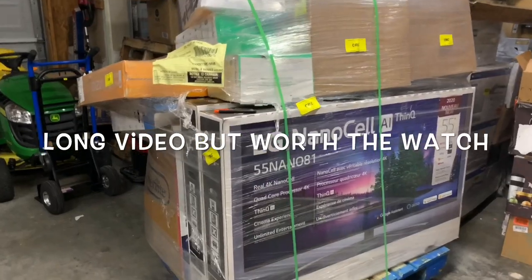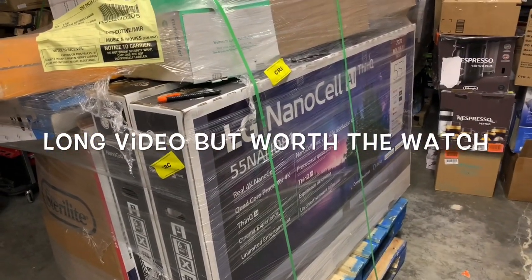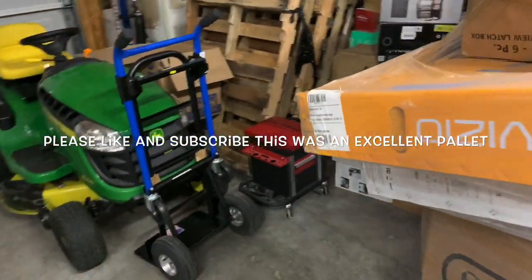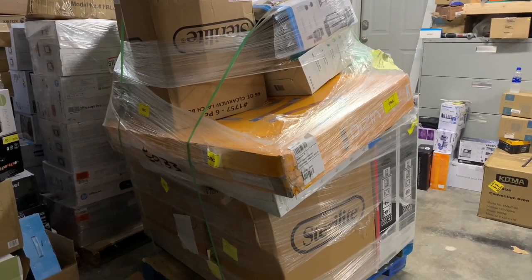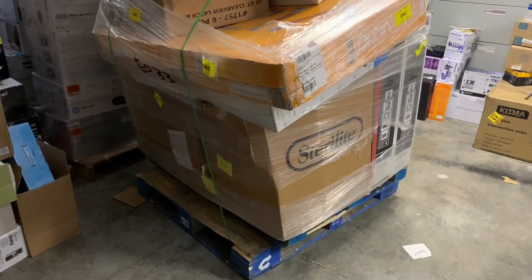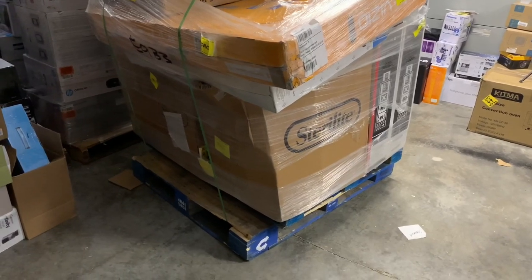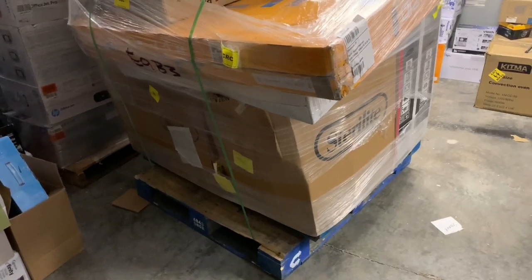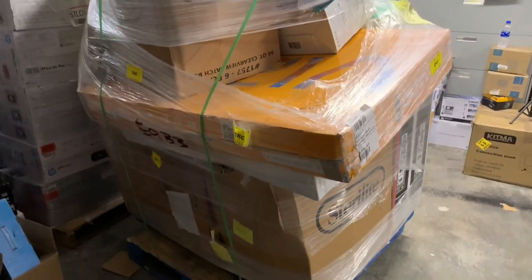Today I'm trying some new pallets from Target liquidators — specifically from Direct Liquidations. I've never bought Target before, so I'm excited to see what these boxes have. They're all unmanifested, so I truly have no idea what's inside other than a couple of pictures on their website, and they're very hard to make out. It's kind of a gamble.